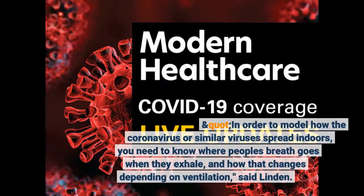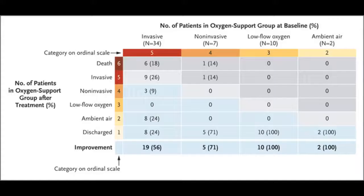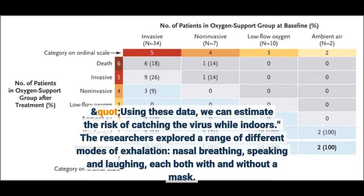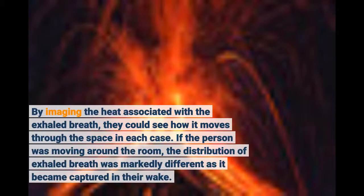In order to model how the coronavirus or similar viruses spread indoors, you need to know where people's breath goes when they exhale, and how that changes depending on ventilation, said Linden. Using these data, we can estimate the risk of catching the virus while indoors. The researchers explored a range of different modes of exhalation — nasal breathing, speaking and laughing — each both with and without a mask. By imaging the heat associated with the exhalation, they could see how it moves through the space in each case. If the person was moving around the room, the distribution of exhalation breath was markedly different as it became captured in their wake.